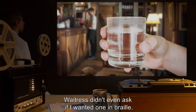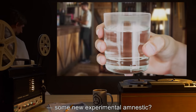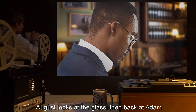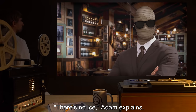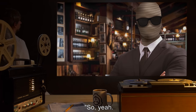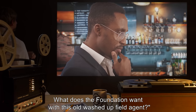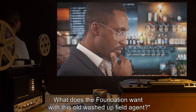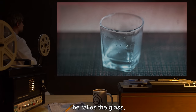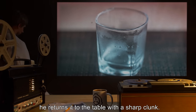'Not to mention that, for the past fifteen minutes, I've been pretending to read this menu, despite clearly looking blind. The waitress didn't even ask if I wanted one in braille. And as for this water...' He nudges the glass toward August. 'I'm guessing some new experimental amnestic? Nanotech, maybe? There's no ice — they always add ice.' August looks at the glass, then takes it, brings it to his lips, tilts it back, and gulps it down, returning it to the table with a sharp clunk.